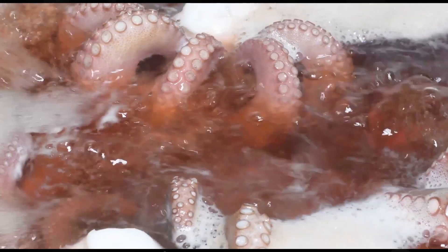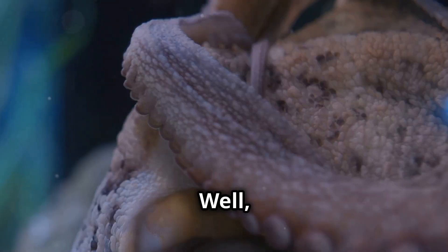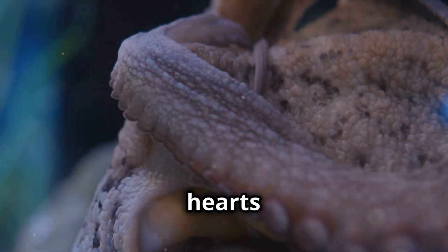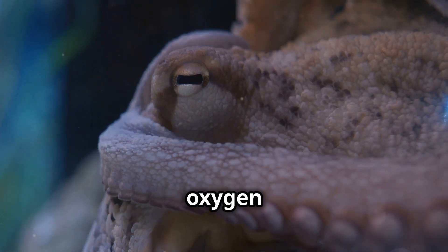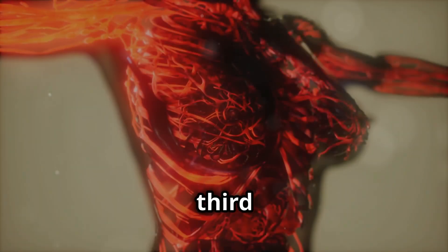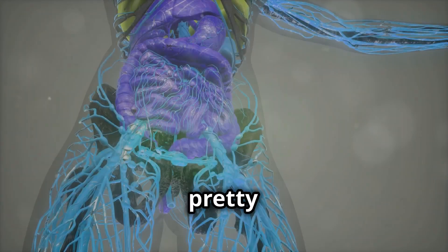So why does an octopus need three hearts? Two of these hearts pump blood to the gills — the gills are like the octopus's lungs, where oxygen is taken in from the water. The third heart is responsible for pumping oxygenated blood to the rest of the body. It's a pretty efficient system.